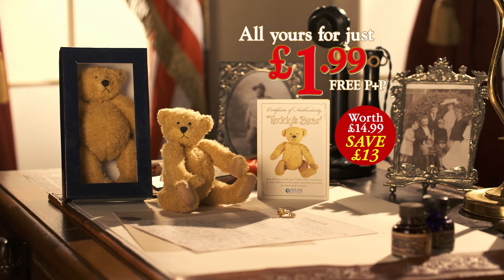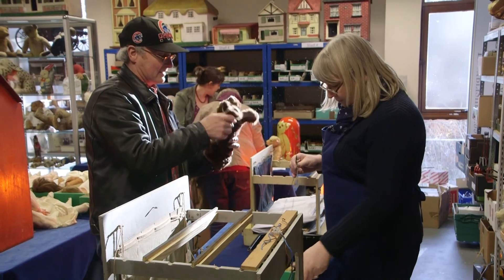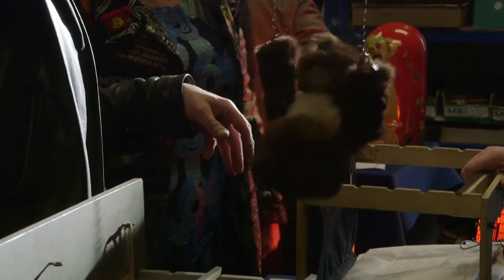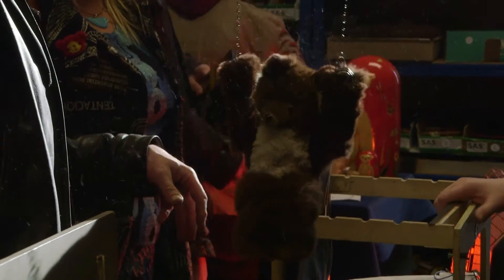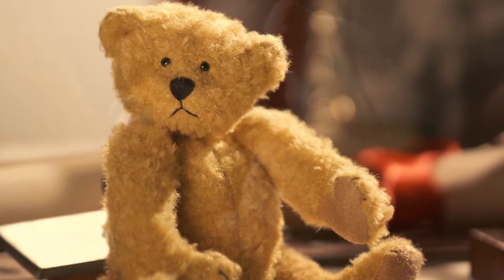That's a saving of £13 on our normal issue price. A collection of small bears is a very, very good idea. When we go to the teddy bear fairs, there are hundreds of people there looking to buy a nice little bear that they can take home.